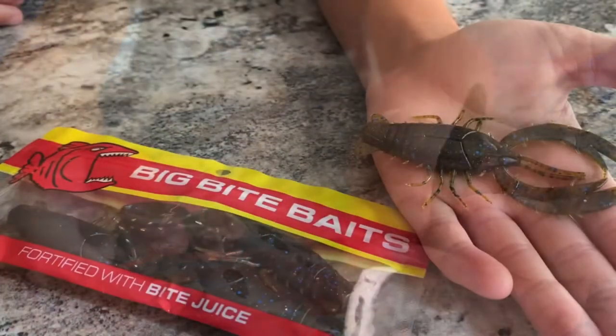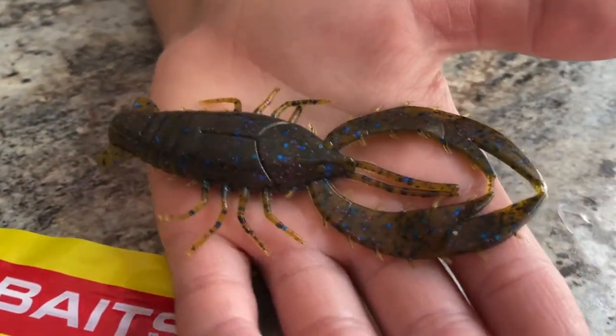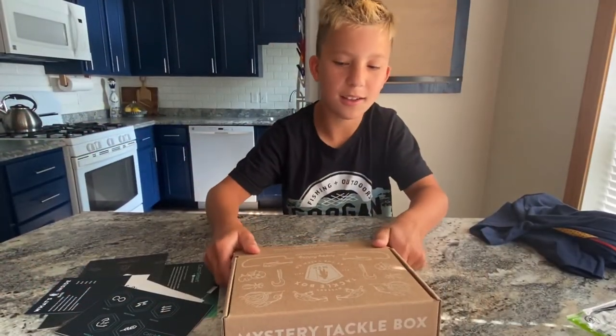This is the Big Bites Bait Real Deal Crawl. Another great box.